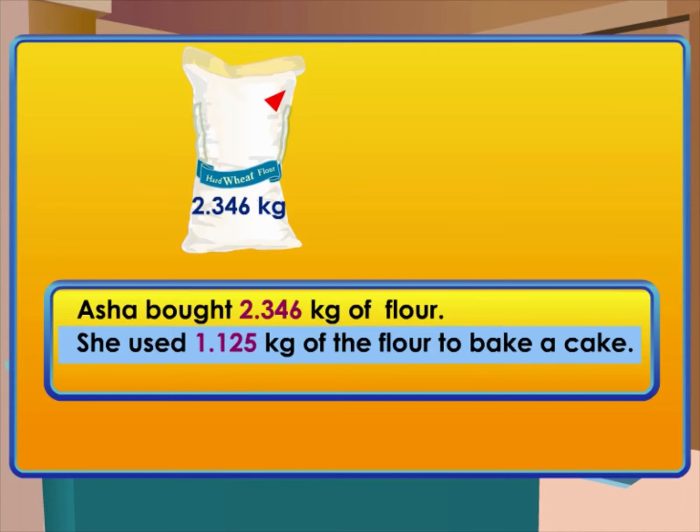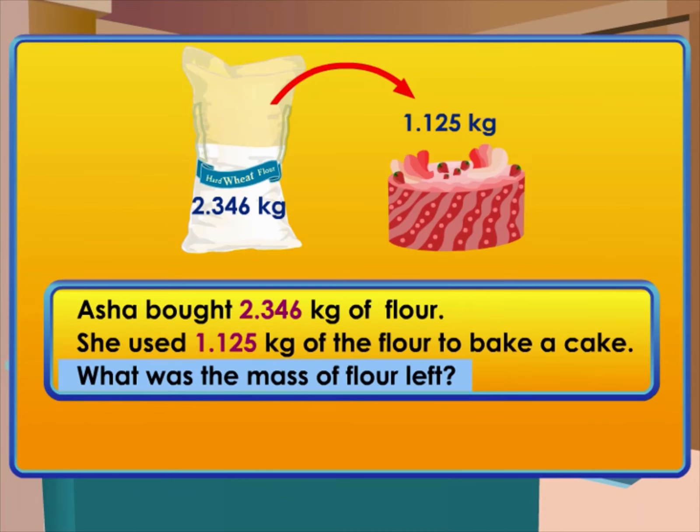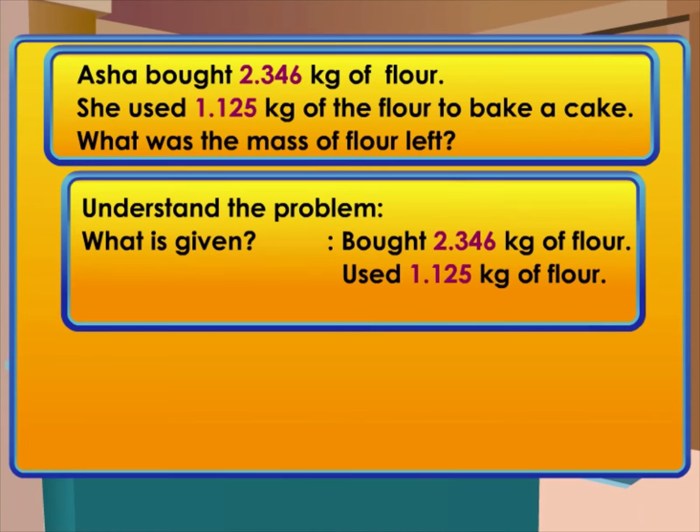Asha bought 2.346 kilograms of flour. She used 1.125 kilograms of the flour to bake a cake. What was the mass of flour left? First, read and understand the problem by asking: what is given? She bought 2.346 kilograms of flour and used 1.125 kilograms of flour.